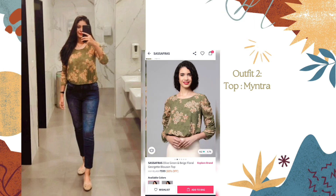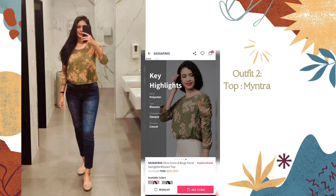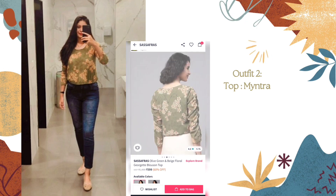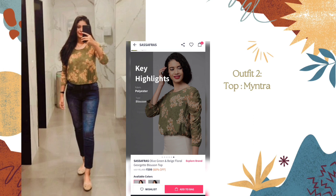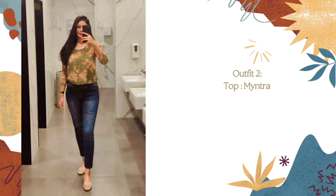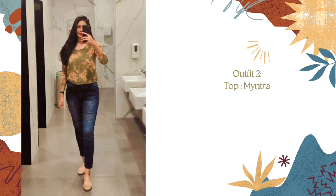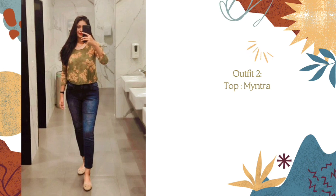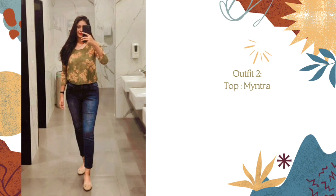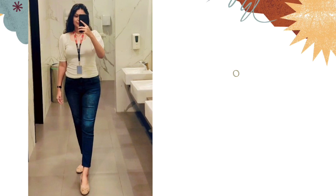This top is from the brand Sassafras again, from Myntra. This is an olive green peach floral top, priced around 600 rupees. The material is polyester, it has elastic on the waist, and the fabric is soft. You can pair this with jeans, trousers, or a skirt. One drawback is that because it has elastic, it tends to ride up and becomes like a crop top, so you need to wear it properly — ideally with high-waist bottoms for the office.